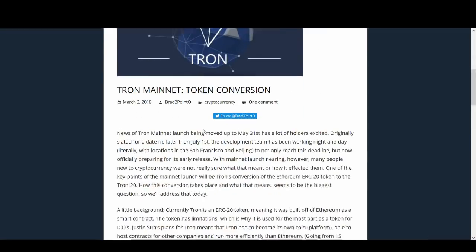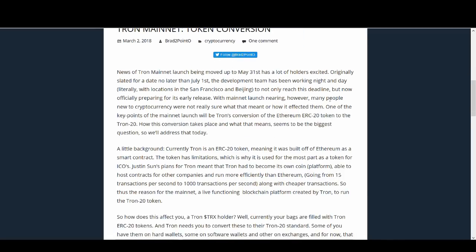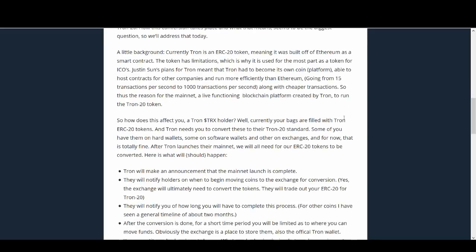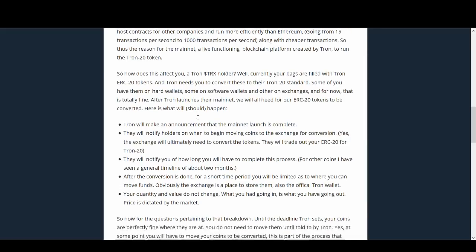This article goes into detail about what we need to know. It talks about the news on the 31st of May and converting from ERC-20 token to Tron-20. It gives a bit of background: Tron wants to hold ICOs on their own blockchain, do more partnerships, and transaction speed will be quicker. But this video is about what you need to do.